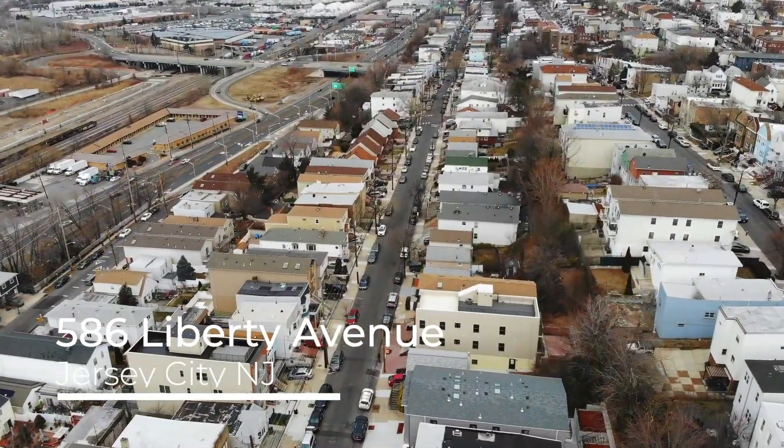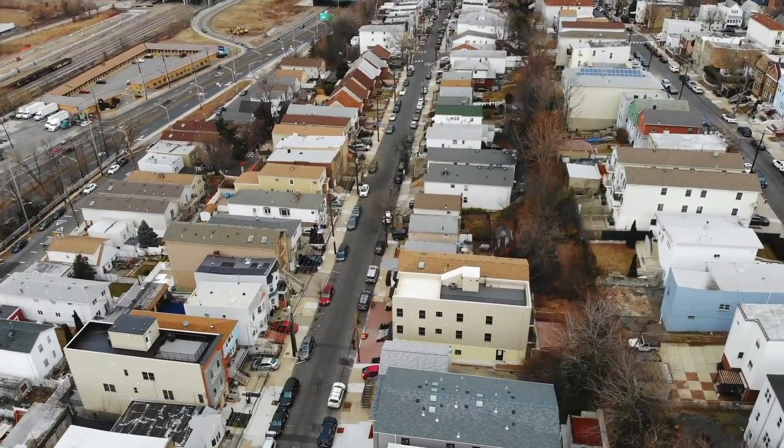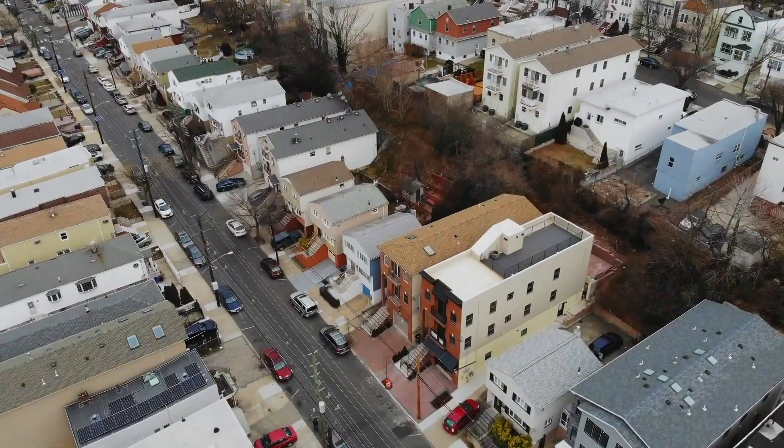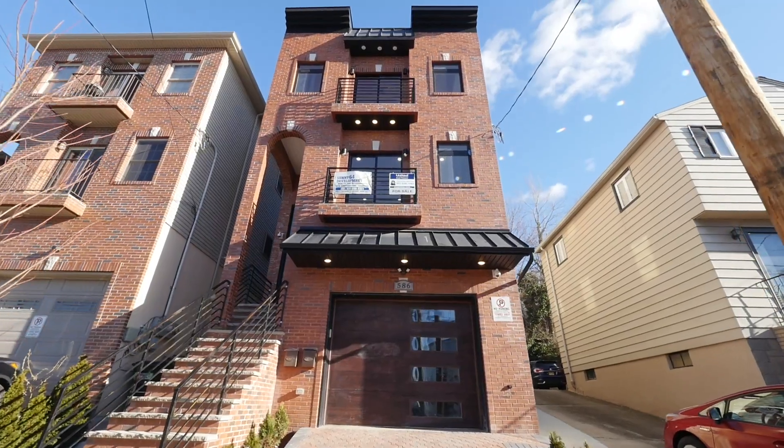Welcome to 586 Liberty Avenue in Jersey City, New Jersey. This is the deal of this year. Grab this opportunity before the spring arrives.